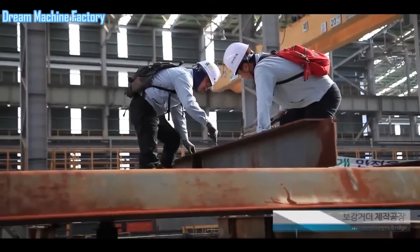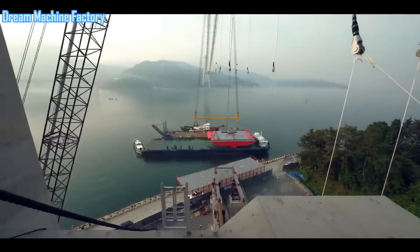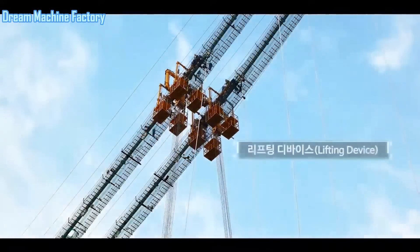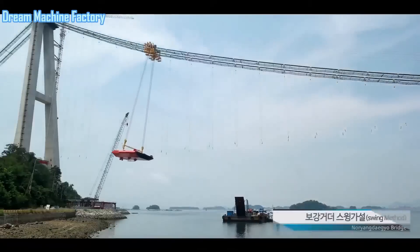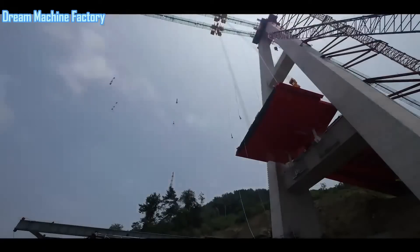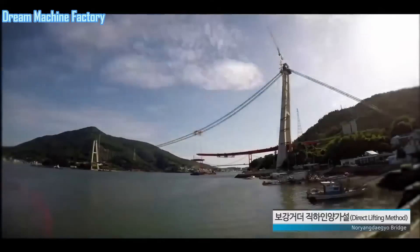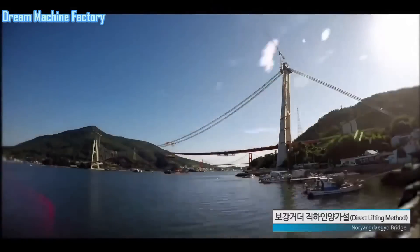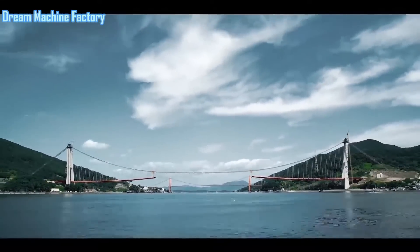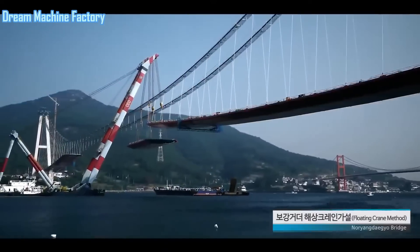Beyond its functional aspects, the Nuriang Bridge is designed to be a visual attraction. Its advanced lighting system, which changes colors with the seasons, creates a stunning nighttime view that enhances its aesthetic appeal. Situated within the picturesque Hallyeohaesang National Park, the bridge offers breathtaking views of the surrounding landscape, making it a popular destination for tourists. The decision to space the bridge's main towers 890 meters apart, placing them on land rather than in the water, was made to preserve the marine ecosystem of the National Park, reflecting a thoughtful balance between infrastructure development and environmental conservation.